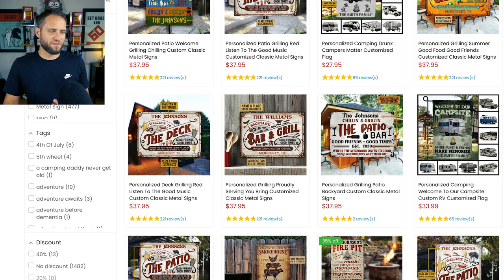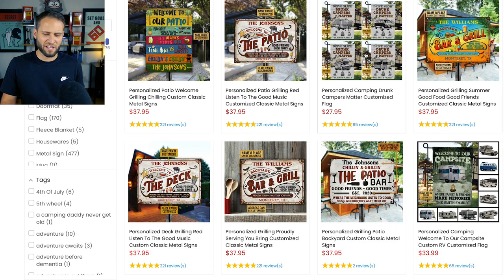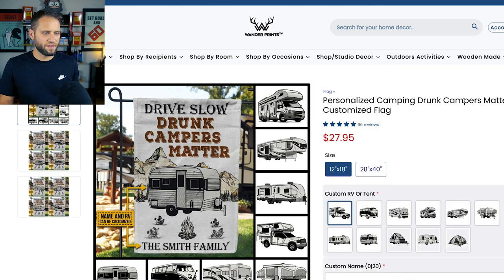Check out this camping flag — they're selling it for $27.95. I know that Pillow Profits has this product and I believe it's under $10, like $7 or something like that. So they're making some pretty good margin here. If you increase the size of the flag, you can get one for a little bit more expensive. This store is doing a fantastic job: creating products for really passionate niches, choosing unique products that make good profit margin, and making awesome designs.